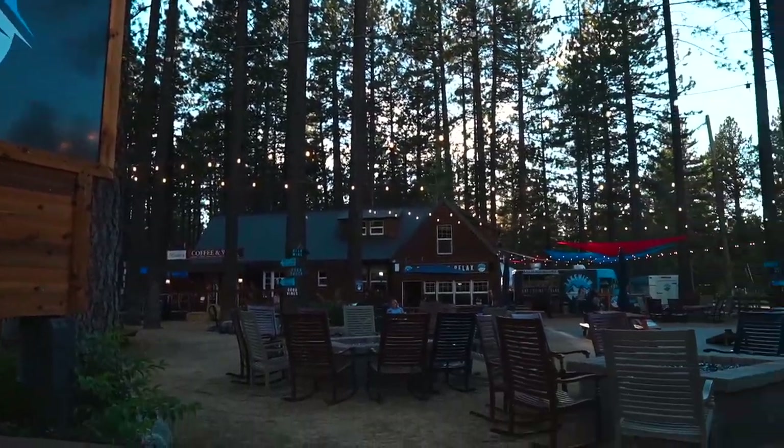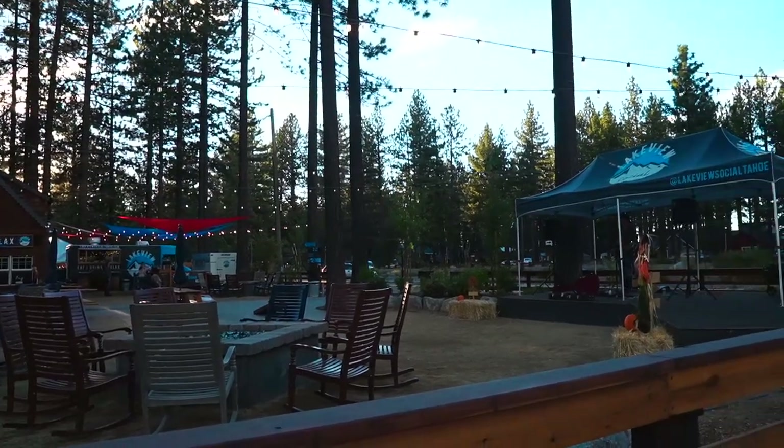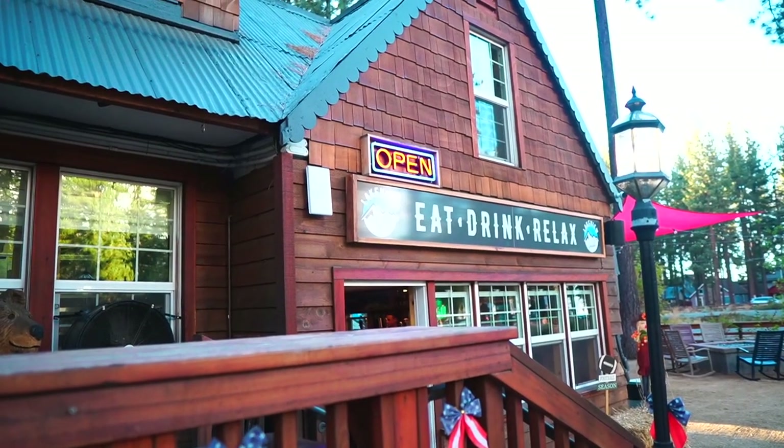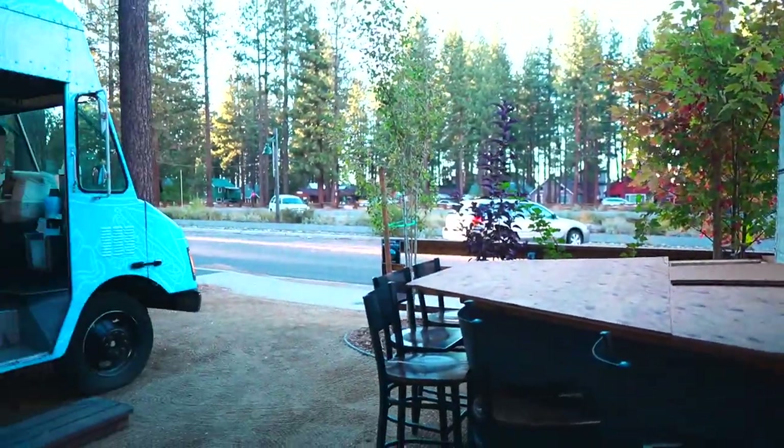For dinner, we headed over to Lake Yule Social, which is kind of a newer spot in South Lake Tahoe. I'm definitely going to put this on my list to come back to for some après ski when we come up here for the snow.